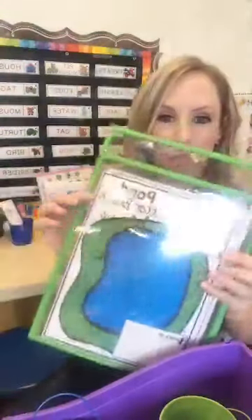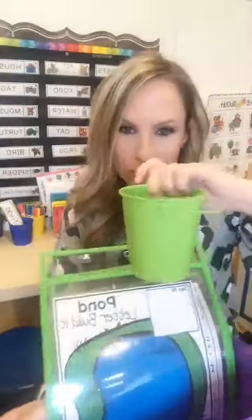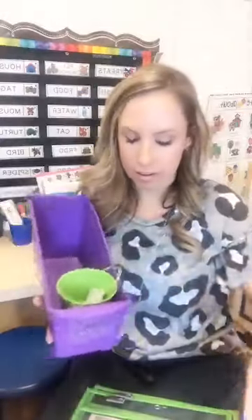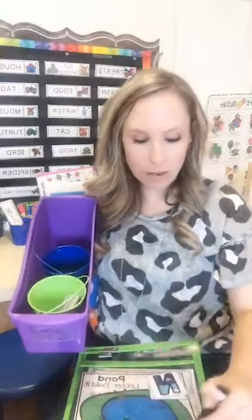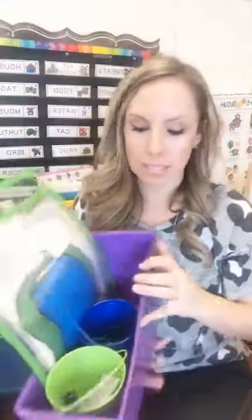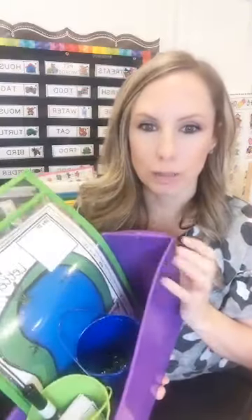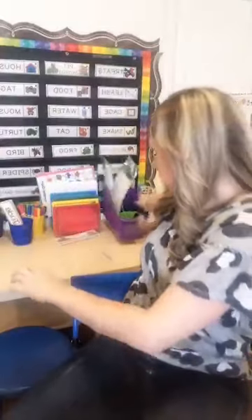This is my Pond Math and Literacy Center Pack. I have Letter Build-It mats and worksheets. What you can do is put them in dry erase pockets, stick them in a book bin, and in the bucket put the manipulatives. They would pick a letter, build it with the manipulative, and then write it down. I'm having a fun letter activity but it's at the writing table, because sometimes you just have to mix it up since they get bored — especially now, since we've barely been outside because of winter.